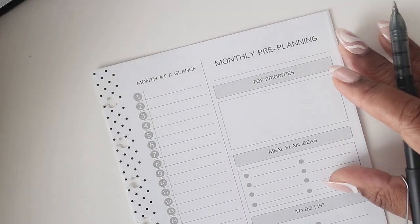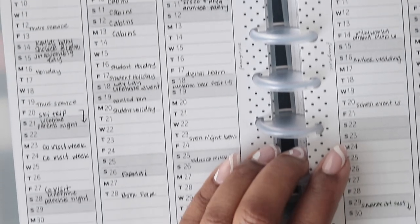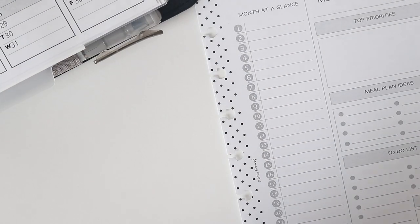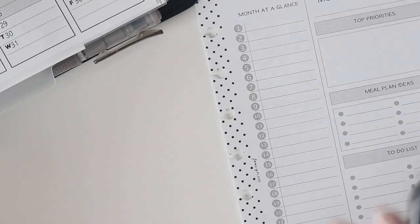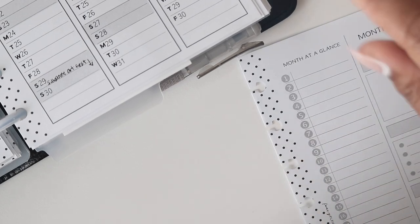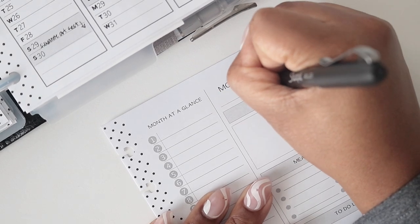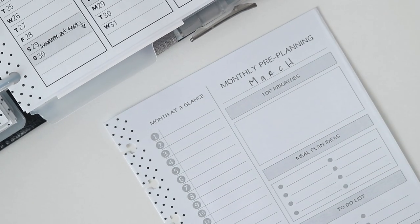The first thing we're going to do is write in all of those appointments from our at-a-glance pages for March. I do a pretty good job of writing in everything so I know what's scheduled, and I'm also going to check my phone because there are times I've been on the go and wasn't able to write it in my planner. I'll transfer those in but keep them on my phone too since I likely set reminders. We're going to go day by day and plan for March, writing the month at the top of the page.